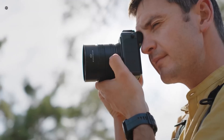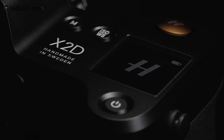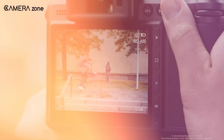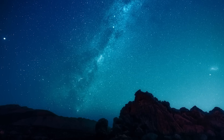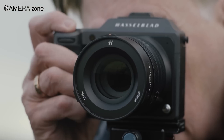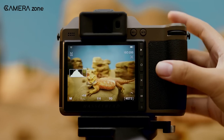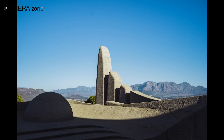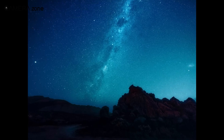Before we dive into what we might expect from the new model, let's take a moment to appreciate what made the original X2D100C such a remarkable camera. Released in 2022, it quickly became what many professionals consider a dream camera for still photography. The X2D100C features a stunning 100-megapixel BSI CMOS sensor that delivers incredible detail and dynamic range, and introduced seven stops of built-in sensor shift image stabilization — a breakthrough for medium format shooting that allowed photographers to capture handheld shots in challenging lighting conditions.